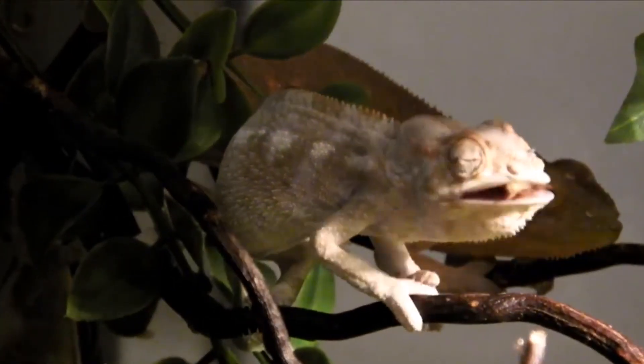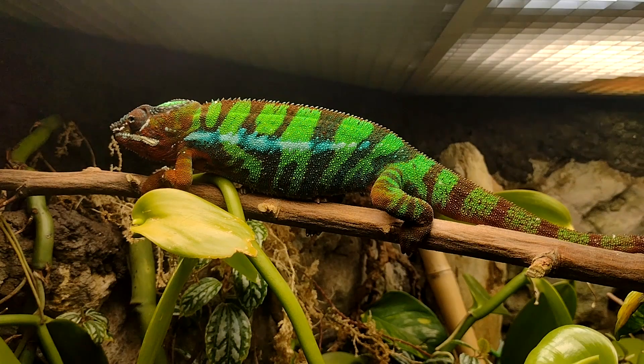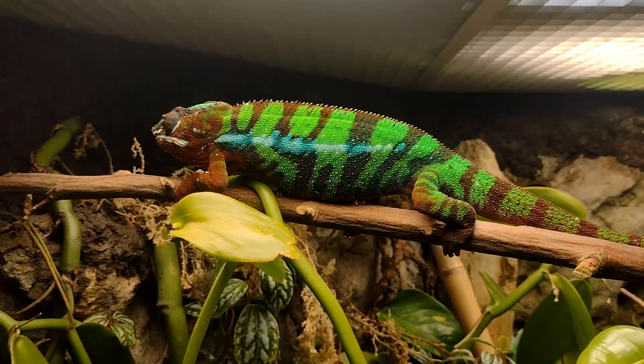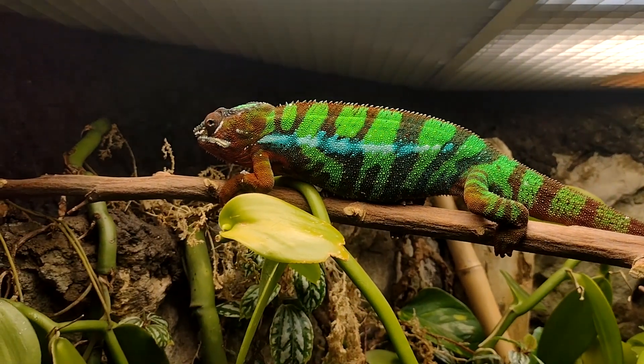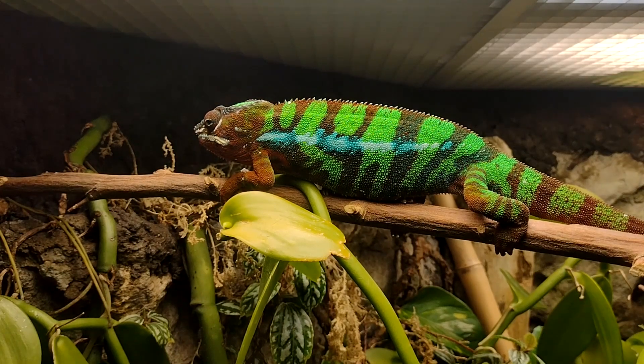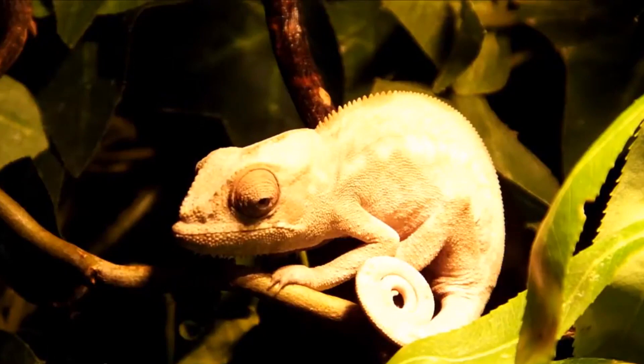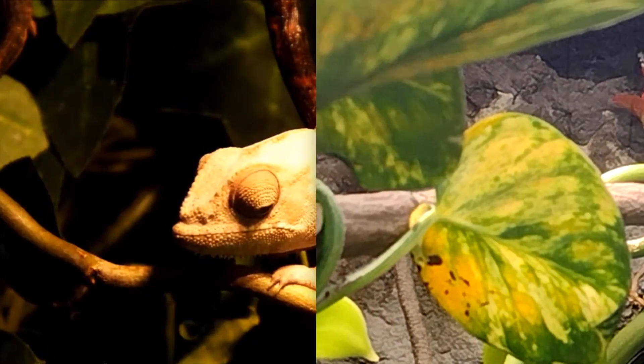Today on Animal Fact Files we're discussing panther chameleons. These reptiles get their common name from their scientific name, which comes from their appearance. Panther chameleons have spots much like a panther, or leopard. This really only applies to males, however, as female panther chameleons are more drab than the males.